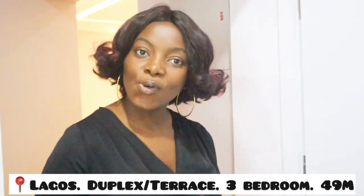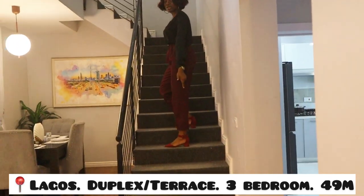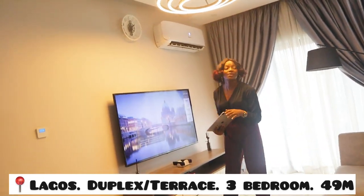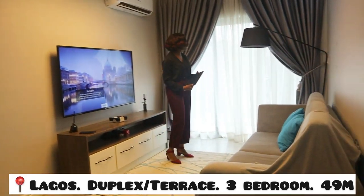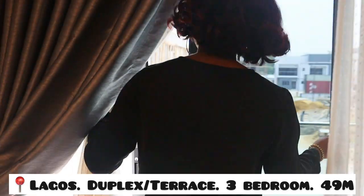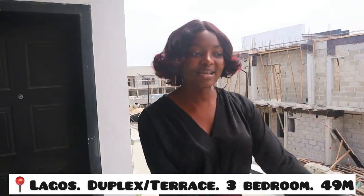That's it for the kitchen. Let's go upstairs where the real deal happens. These are the stairs with banisters — and the broad railing is here so that if you have kids, it acts as a shield to keep them safe. This is the family lounge area, with beautiful lights, a TV, cabinets, and a great view. You can come out here, look around, and take pictures.